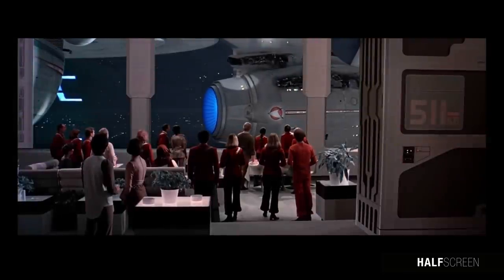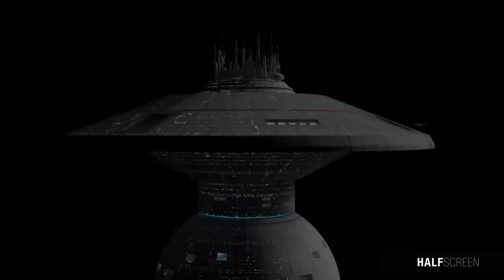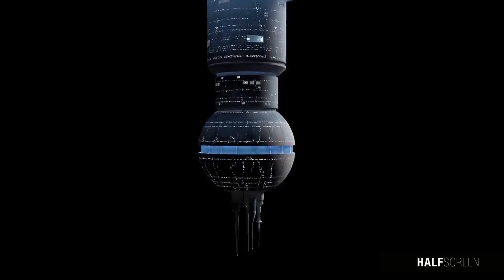Each bay had crew facilities such as lounges with large windows offering sweeping views of the Spacedock's interior. Docking space was allocated on a priority basis with no bias toward planet of origin or race, even in the event of a Starfleet alert situation.